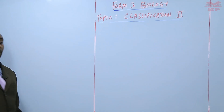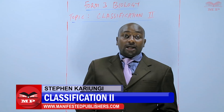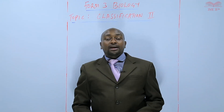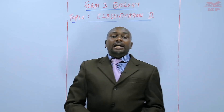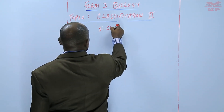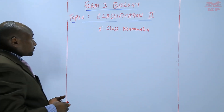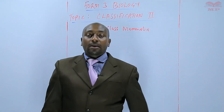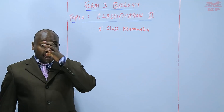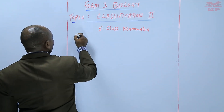Welcome to Manifested Publishers. Hello learners, my name is Stephen Karyungi and we continue with our topic of discussion. The topic is Classification 2. We are going to discuss the last class of the phylum Chordata, and this is class Mammalia. In class Mammalia we have so many examples, and these are the most advanced animals in the Kingdom Animalia, where we have human beings and other mammals.